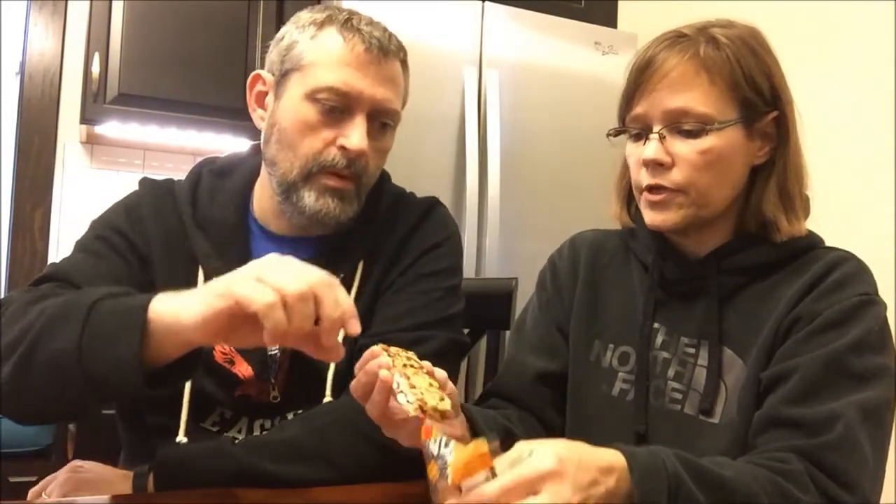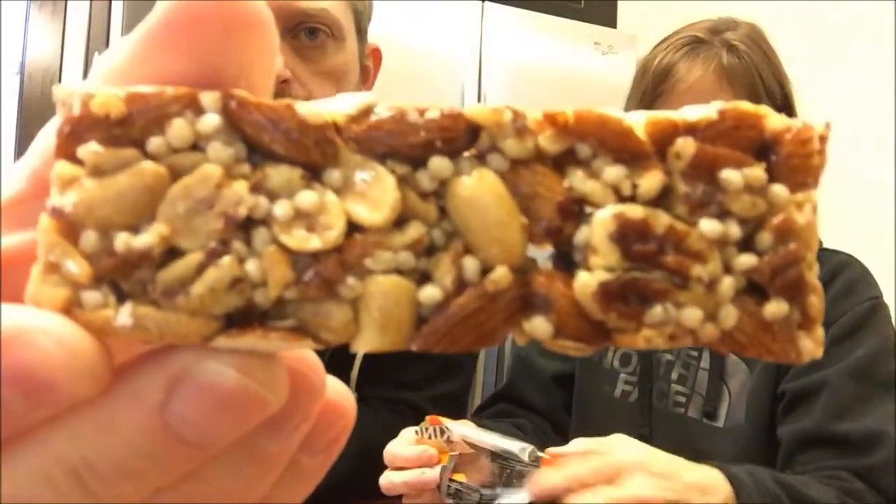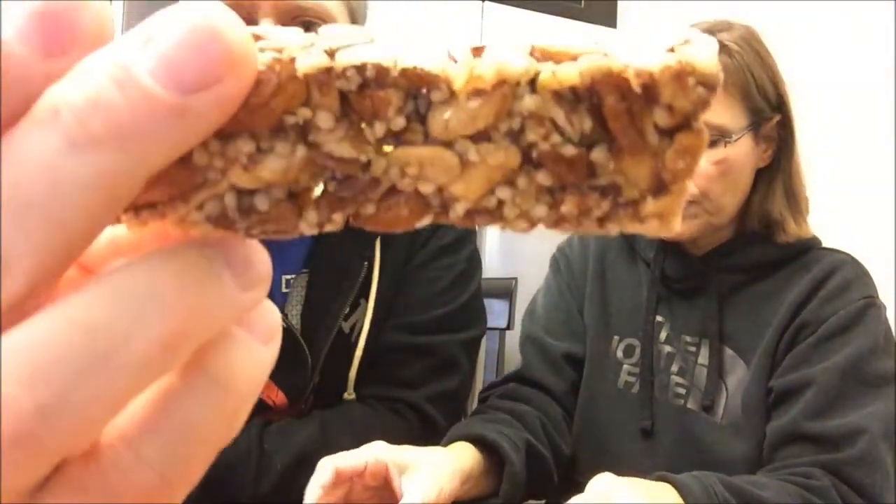This one looks a little different. It has some peanuts in there, whereas the other one didn't, and it doesn't have the coating on the bottom that the other one had. I guess that was the caramel coating.